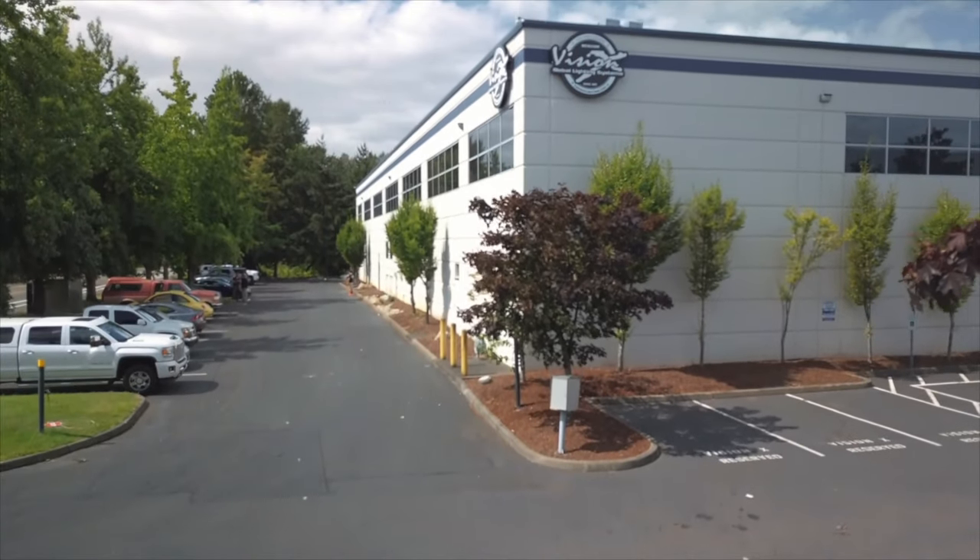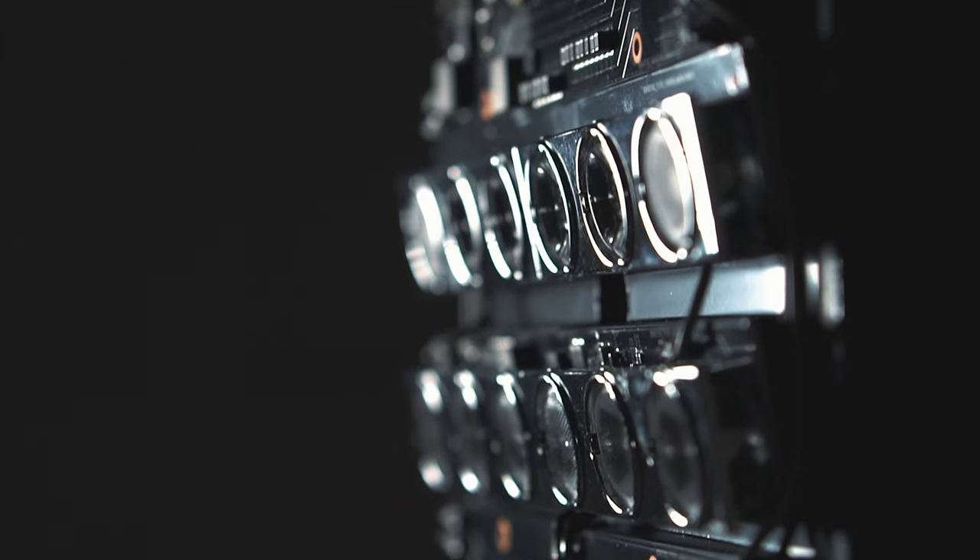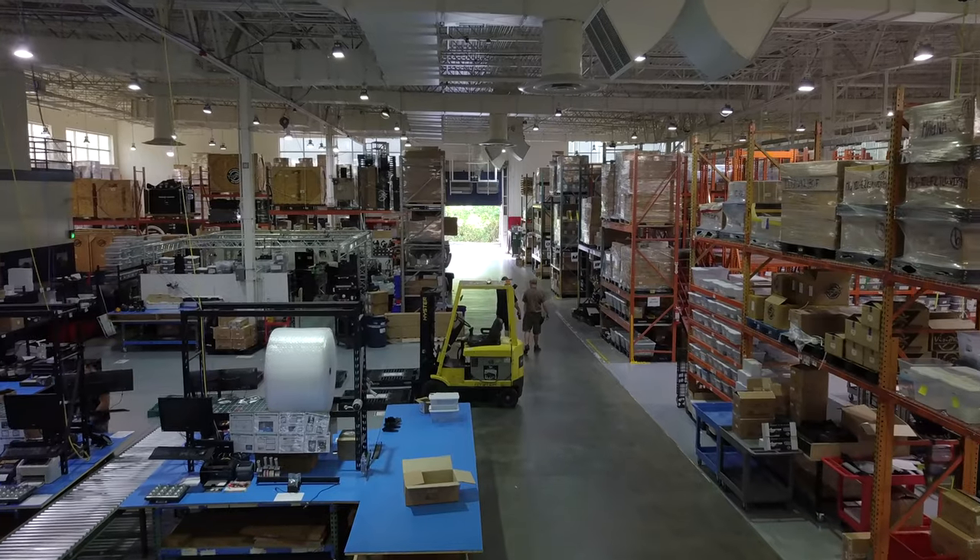We started working with a company called Vision X Lighting to manufacture products that were really helping us achieve our goal. In 2015, we actually merged businesses with the Vision X brand to develop the ultimate lighting solution.